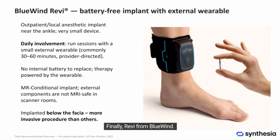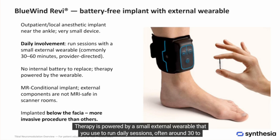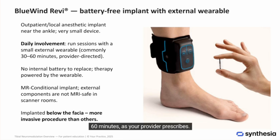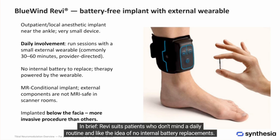Finally, REVI from Bluewind. This is a very small implant near the ankle, and it's battery-free — that's the unique part. Therapy is powered by a small external wearable that you use to run daily sessions, often around 30 to 60 minutes, as your provider prescribes. Because there's no internal battery, there's nothing to replace inside the body for power. The implant is MR conditional; the external wearable and charger are not used in MRI rooms. REVI suits patients who don't mind a daily routine and like the idea of no internal battery replacements.